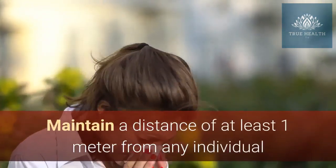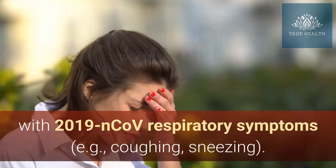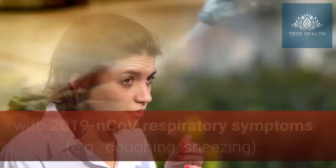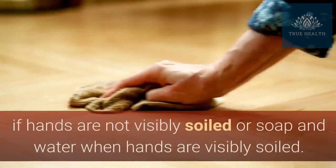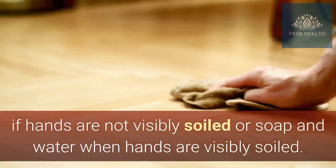Maintain a distance of at least one meter from any individual with 2019 NCOV respiratory symptoms, e.g., coughing, sneezing. Perform hand hygiene frequently, using alcohol-based hand rub if hands are not visibly soiled or soap and water when hands are visibly soiled.